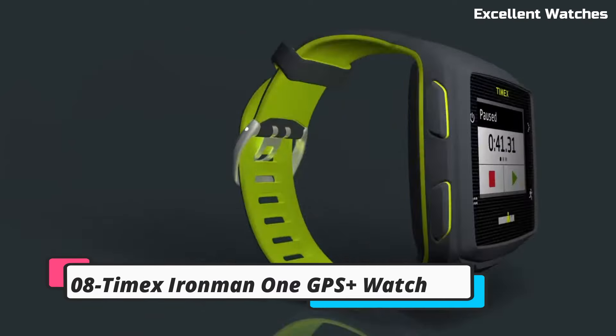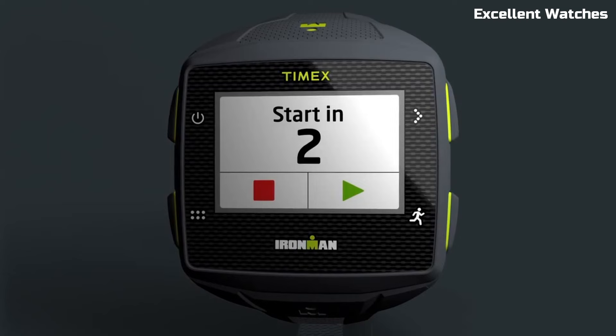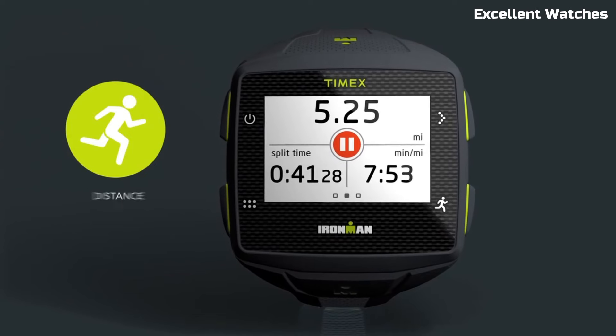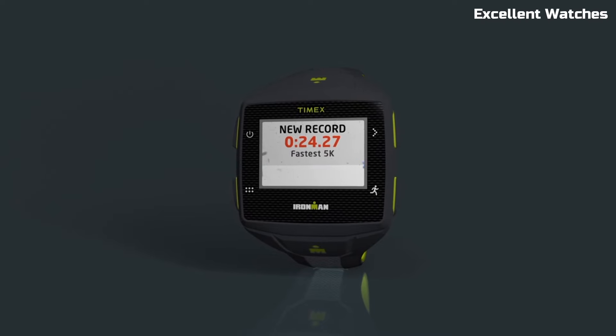Number 8: Timex Ironman 1 GPS Plus Watch. The Timex Ironman 1 GPS Plus Watch is the ultimate sports watch for athletes and adventurers. With built-in GPS, it offers accurate tracking for runs, cycling, and outdoor activities, eliminating the need for a smartphone.